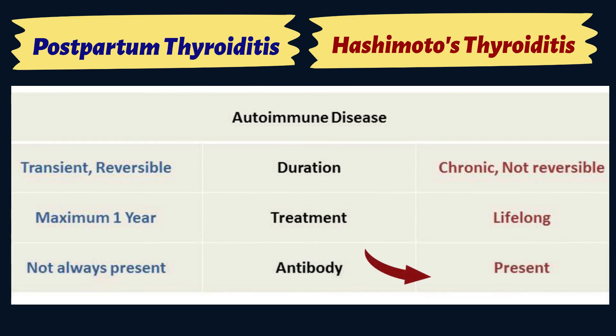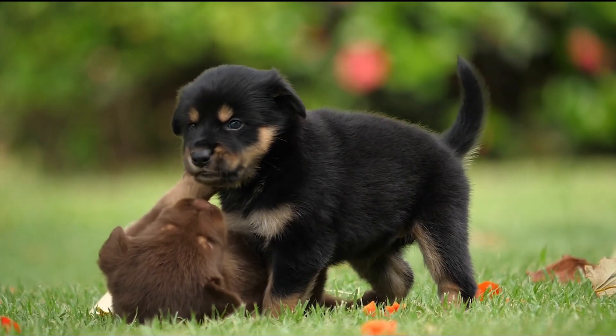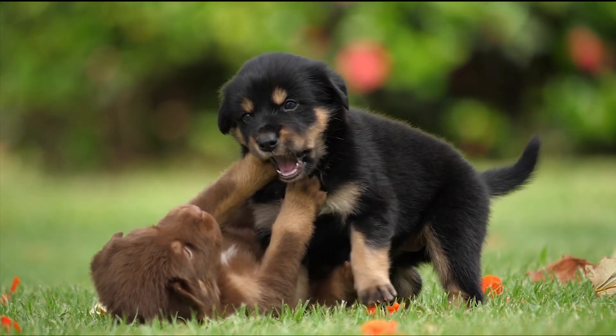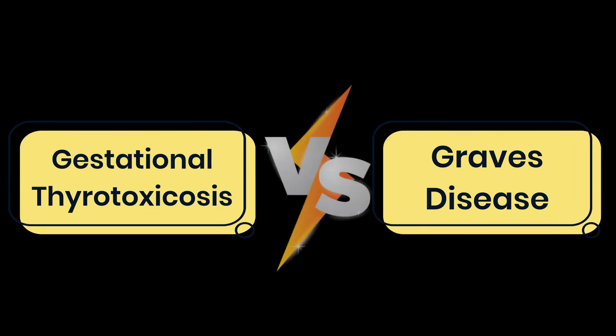Finally, thyroid antibodies are almost always present in Hashimoto's, while that is not always the case for postpartum thyroiditis. So there you have it — now you know the difference between postpartum thyroiditis and Hashimoto's. Do you want to know the difference between gestational thyrotoxicosis and Graves'? Click the link on the screen to find out now.